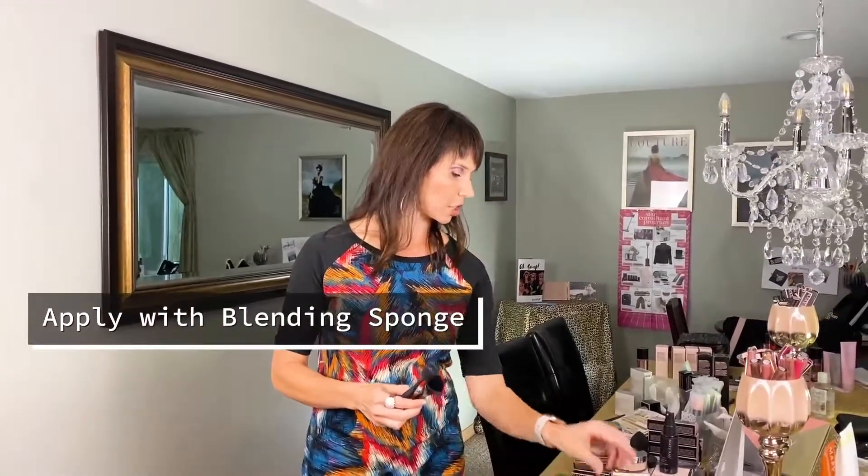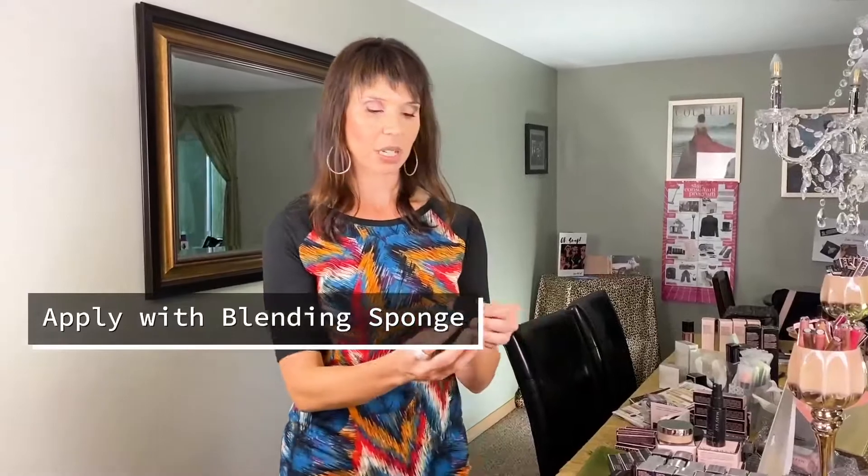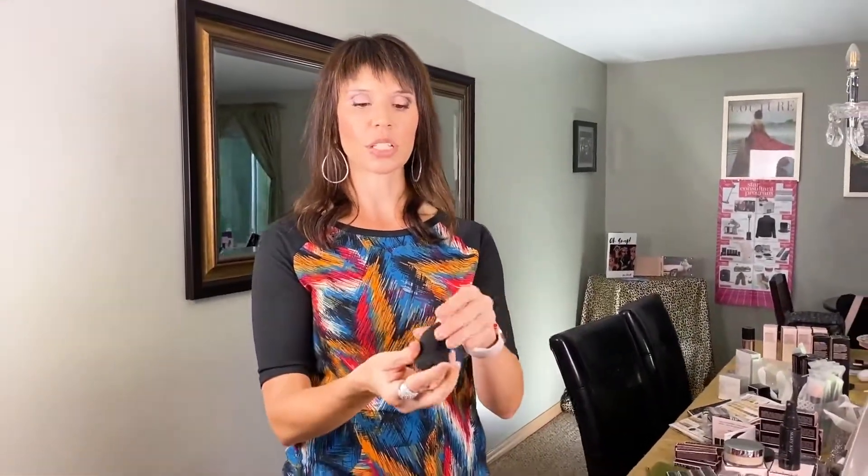There are three different things you can use to apply it. The first is our blending sponge. This is a super dense, very hard sponge. How you use this is you get it wet — you squeeze it 13 times — and it's going to expand in your hand. Then you use your foundation and just use this to apply it. The tip is really great to get around the creases. This gives you a sheer coverage, so it's kind of our lightest coverage.